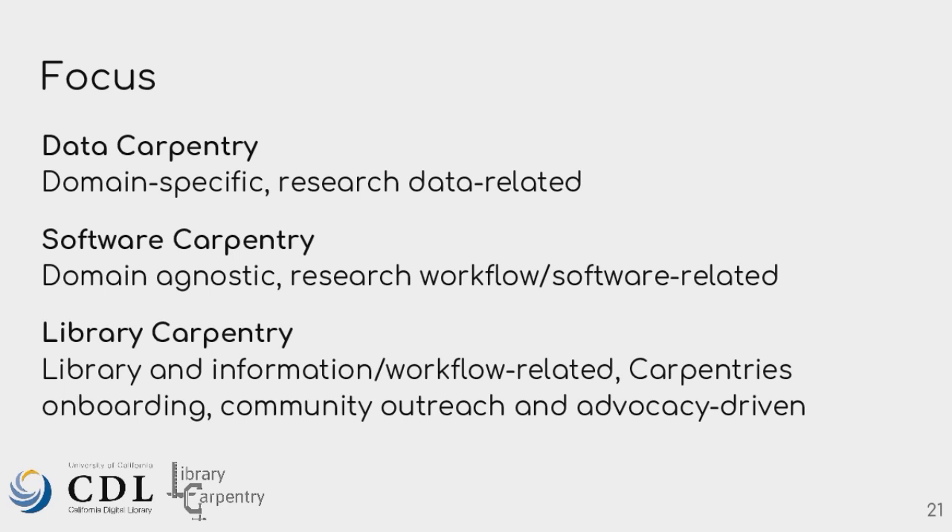Library Carpentry has us look at our workflows — automating them. There are still a lot of things done manually in libraries, and automation can really help allow you to get to other projects you've been meaning to start. It also really helps with community outreach and advocacy, connecting with your researchers and community on data and software skills. Workshop goals are really to teach new skills, but really to get people started. You can't learn everything at once — it's like a stepping stone.